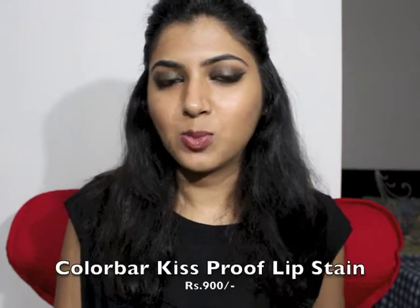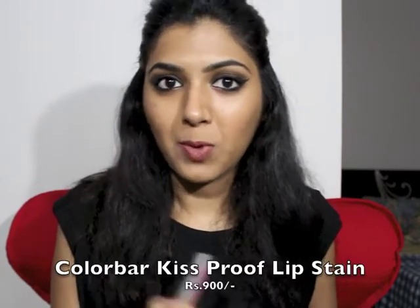The next item I want to talk about are these liquid lipsticks, again from the brand Color Bar. They recently came out with liquid lipsticks. You swipe them on — it looks wet but within seconds it's going to dry up and look completely matte. I have the shade Hot Latte, it's number 07. This is the shade right here.